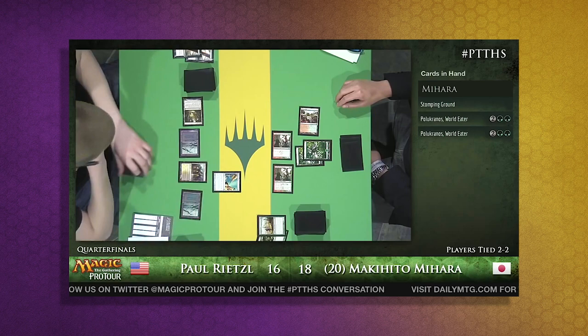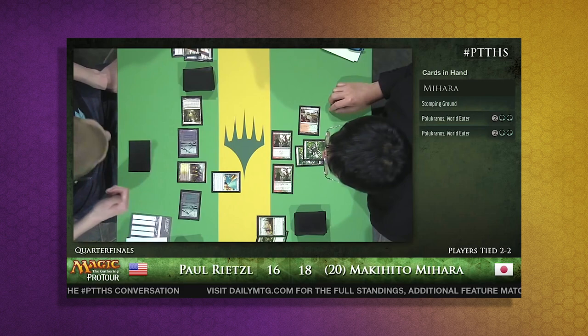Just remember to enunciate your card names, and if given the window, always go for that Polluted Delta gold. Thanks for watching.